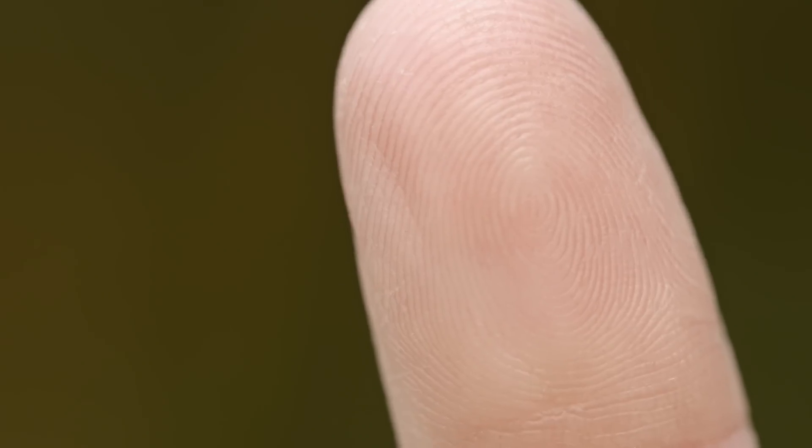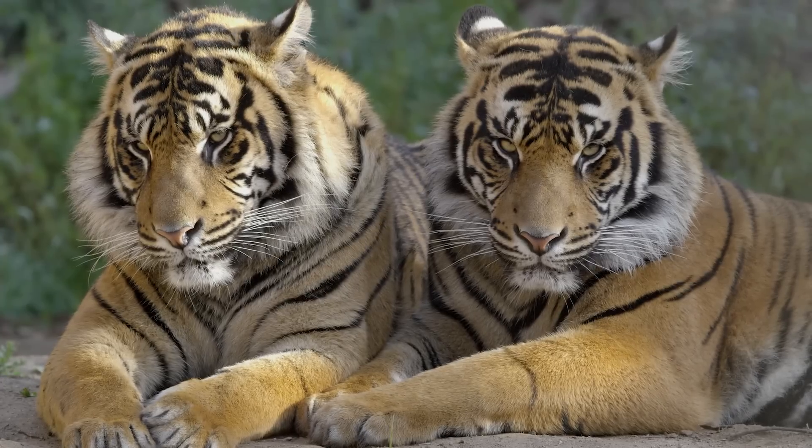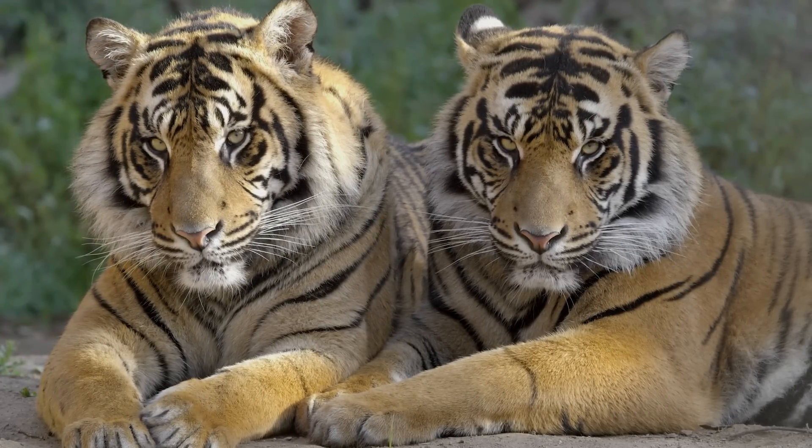Just like the human fingerprint, tigers have a unique pattern of stripes that can be used to identify them. Stripes also act as camouflage and help the tiger blend into the forest and grassy areas where they live and hunt.